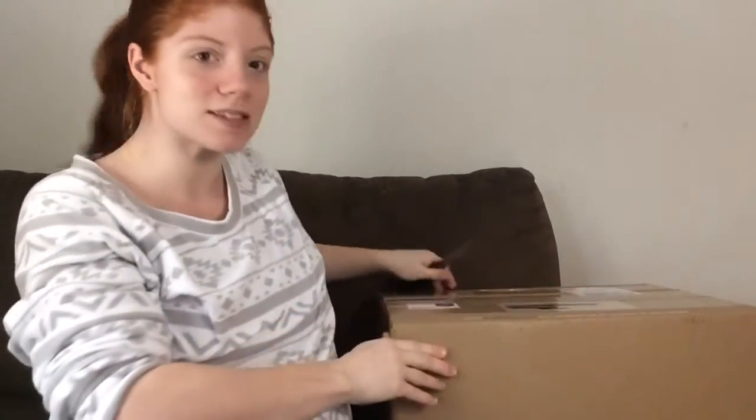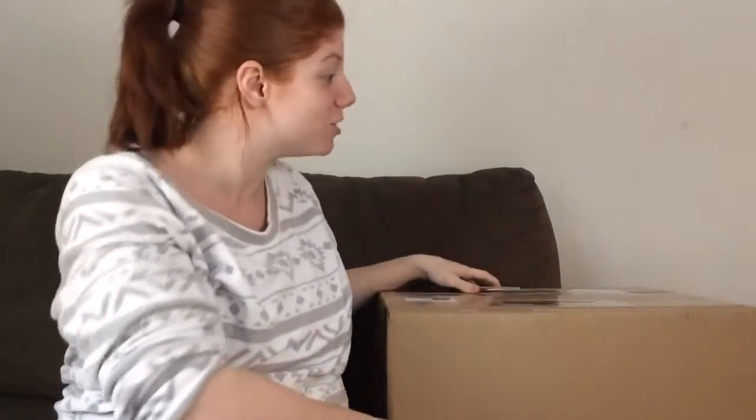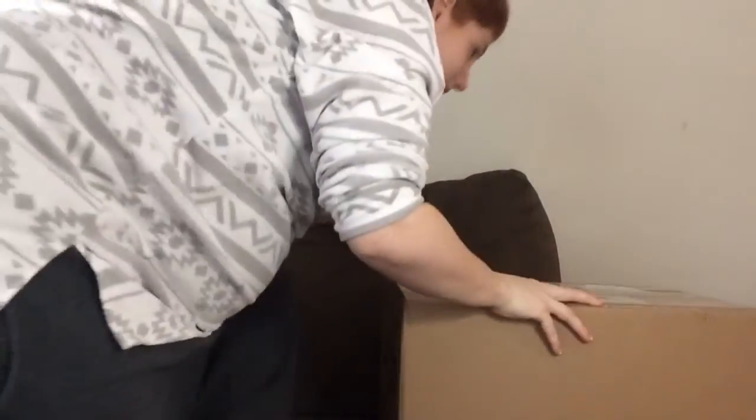Hey guys, how's it going? Today this video is kind of for my mom because she sent early Christmas gifts for the girls, and she really wanted to watch them open the gifts, but we weren't able to go there for Thanksgiving so she just mailed them instead. Please excuse Carly if she's whiny — she's not feeling good, she has a cold and she threw up twice this morning, but she's not feeling good so I apologize for her whininess.